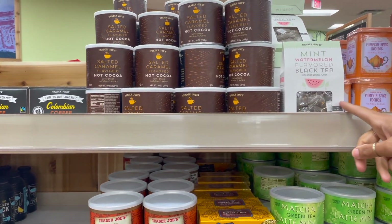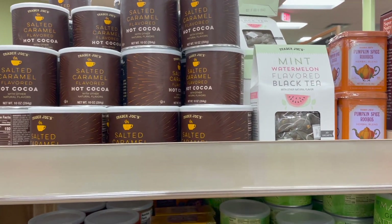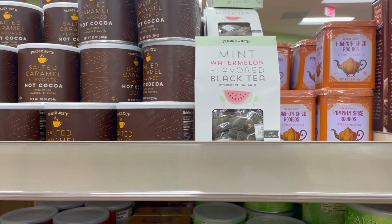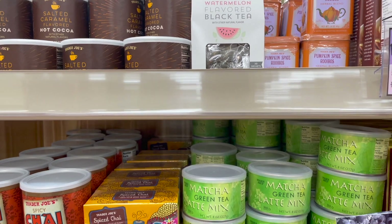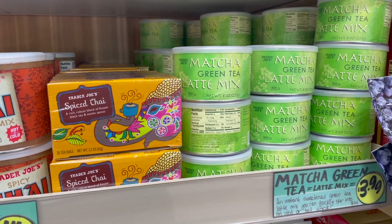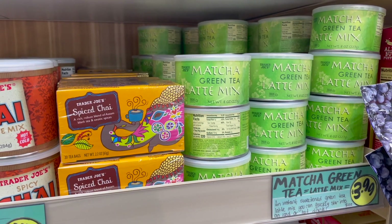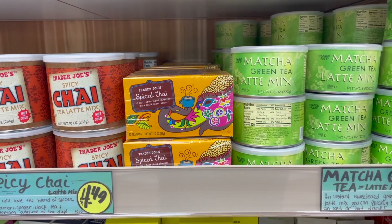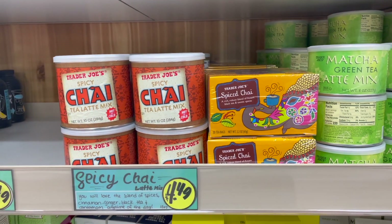Before we jump into the tea right here, they have a salted caramel flavored hot cocoa, which sounds nice. We have a mint watermelon flavored black tea and the pumpkin spice rooibos herbal blend. All these teas and blends and mixes are Trader Joe's brand. And then we have a matcha green tea latte mix, a spice chai, and next to that a spicy chai tea latte mix.